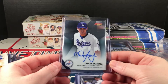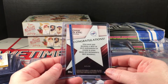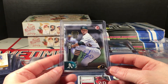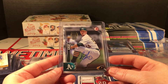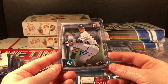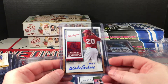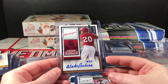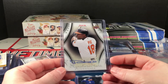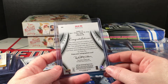Chase de Jong, Dodgers auto, Bowman's Best. Sonny Gray — this is from Topps Archives, it's a 2016 Bowman but it was released in Archives, numbered out of 99, another on-card — so that's pretty cool. 2015 Contenders, Blake Perkins blue foil.